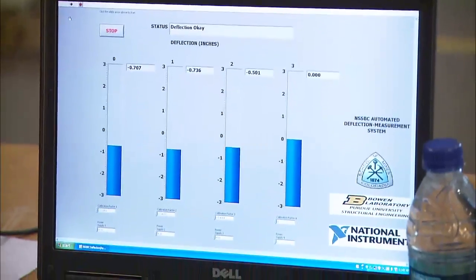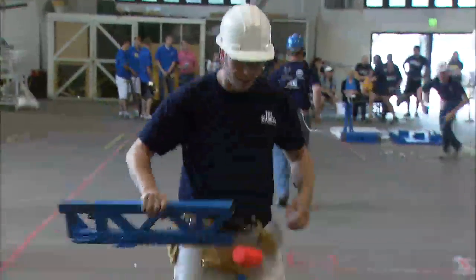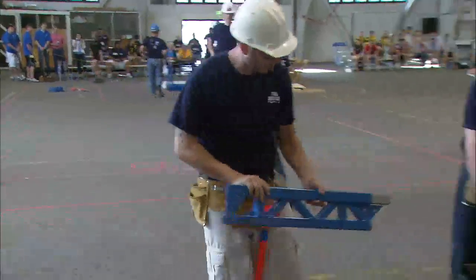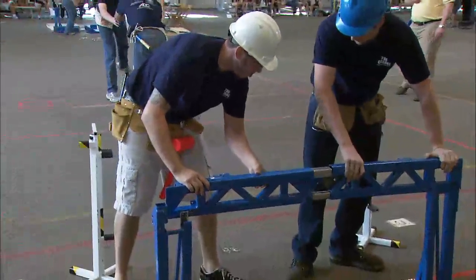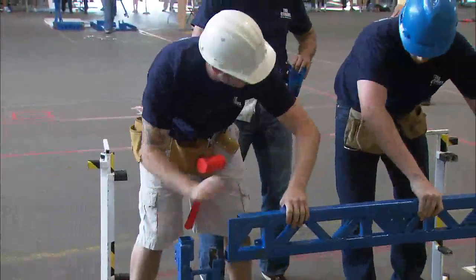The bridge should be light, stiff, and fast to construct. The bridges you're seeing today are basically scaled-down models of what's in the real world. We use the same tools and the same design philosophies for these bridges — maybe modified just a little bit for the competition — but in the end, it's incredible.